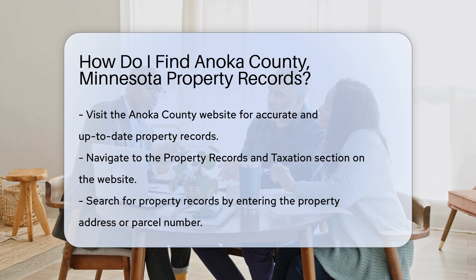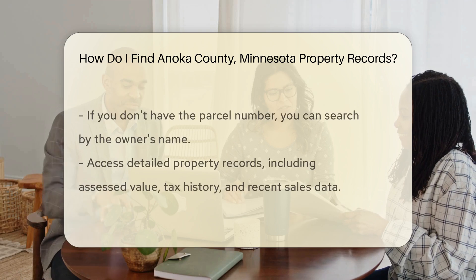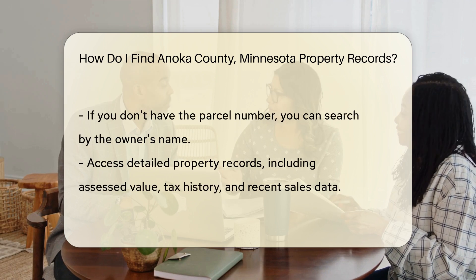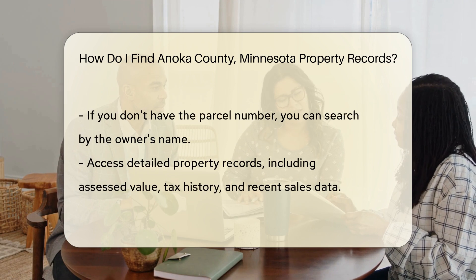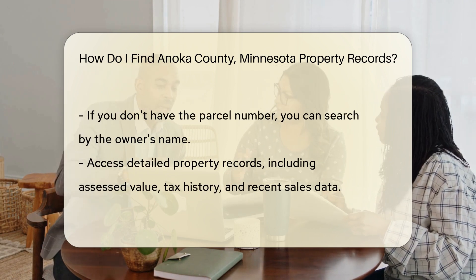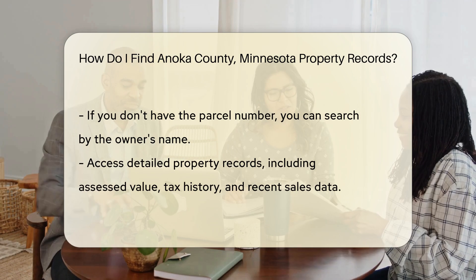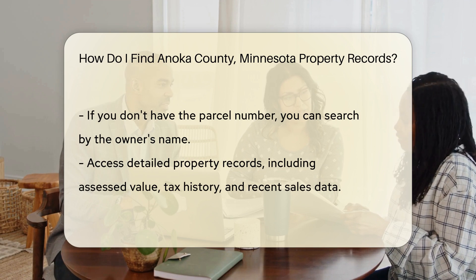Here, you can search for property records by entering the property address or parcel number. If you don't have the parcel number, don't worry — the website allows you to search by the owner's name as well. This can be particularly helpful if you're looking for multiple properties owned by the same person. After entering the required information, you'll get access to detailed property records. These records include the property's assessed value, tax history, and any recent sales data. It's a comprehensive way to understand the property's financial background.